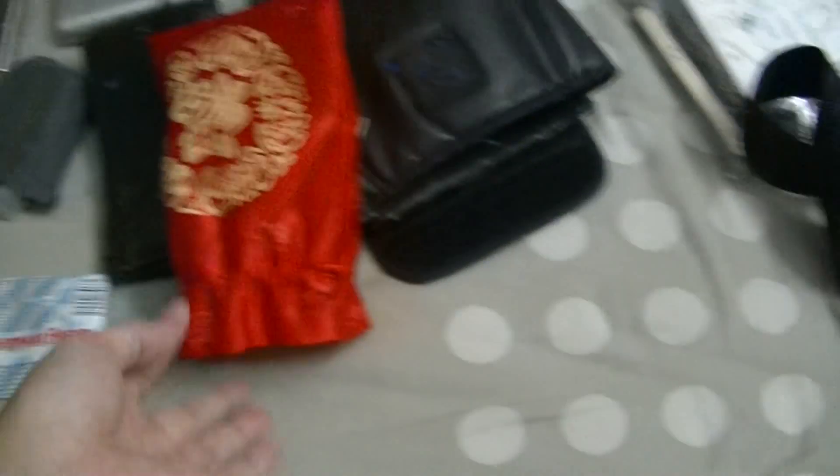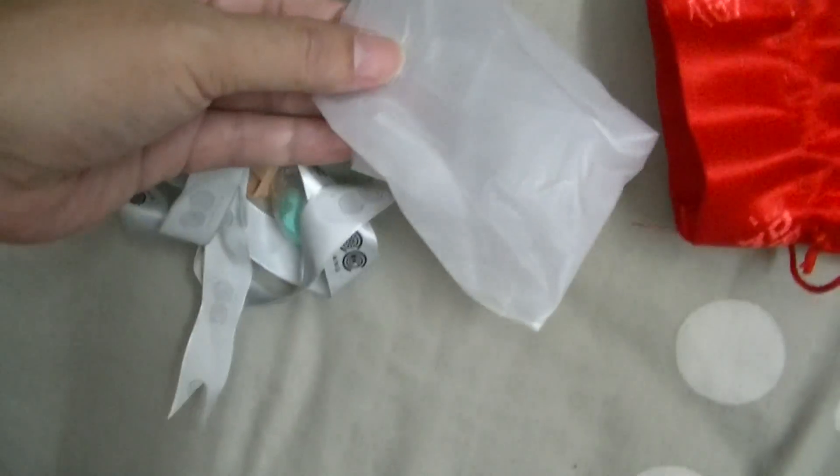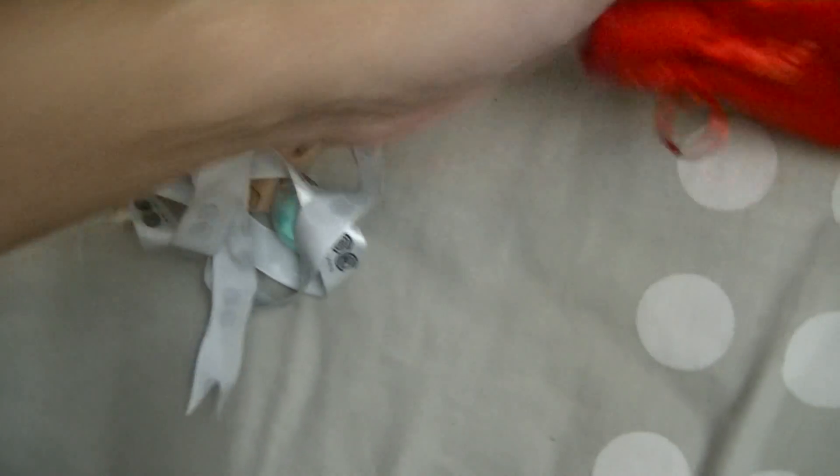In this small red bag which I took from Swiss Garden Melaka — it was on the table — according to my mom it's for customers to leave ang pau, which is kind of weird. I haven't washed it yet, scared the whole thing will turn red. There are plastic bags inside just in case I need to cover things when it rains, like my MP3 player, along with a rubber band inside just in case.